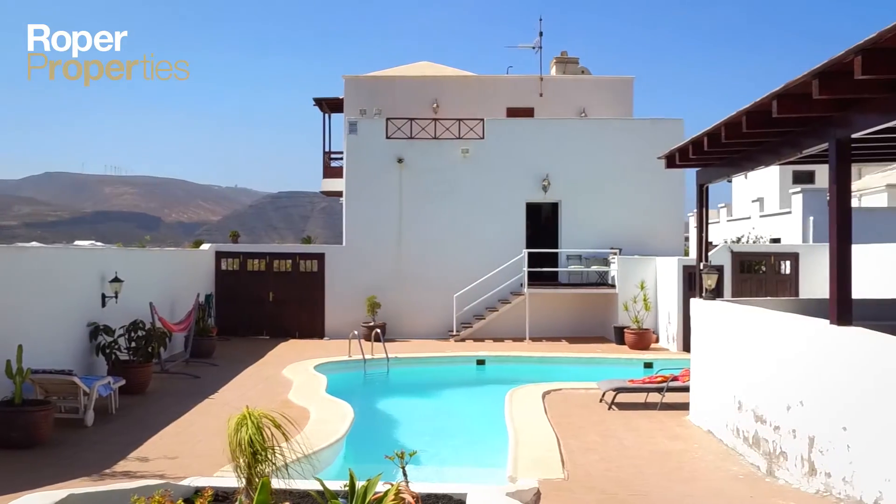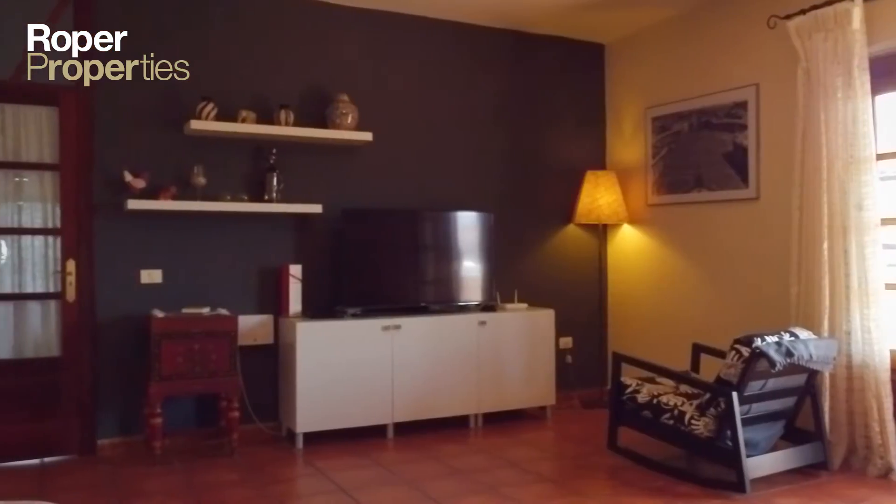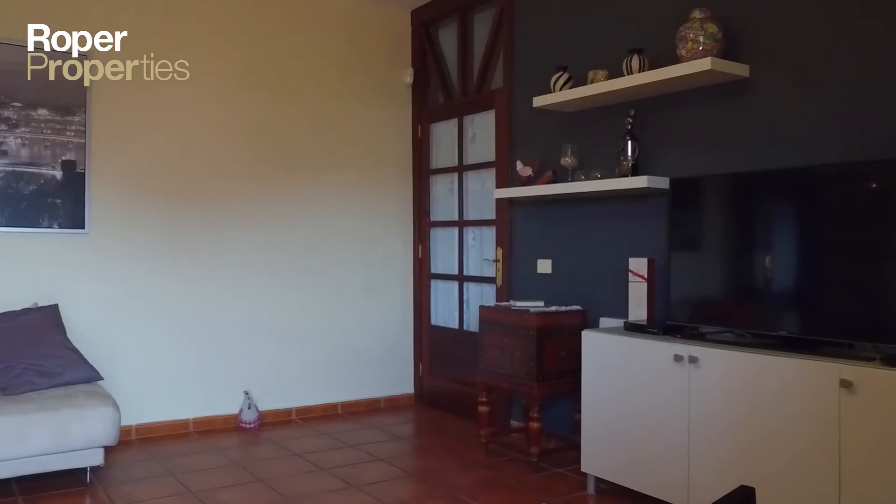Roper Properties presents this charming four-bedroom villa plus apartment, set on a vast plot of over a thousand square meters, located in the rural village of Batiza.